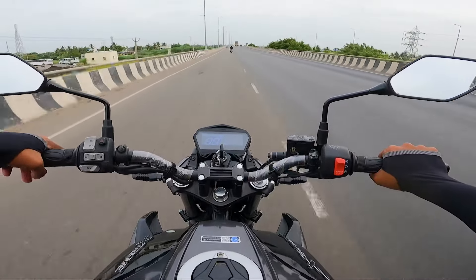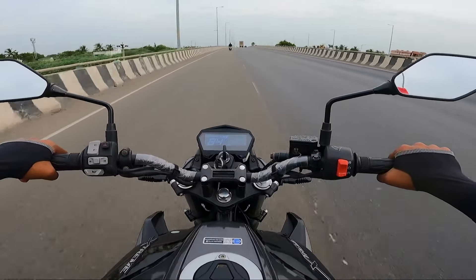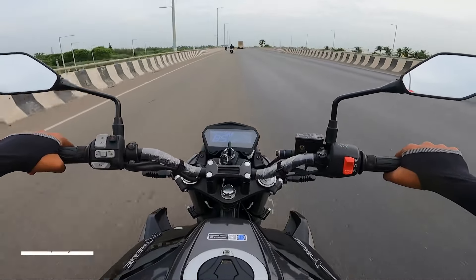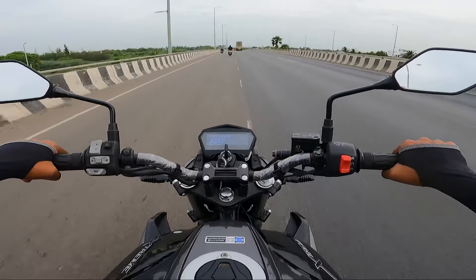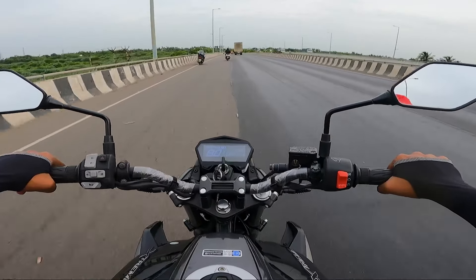We climbed up to 66 km, and around 55 to 60 km is a great mileage milestone in this segment.